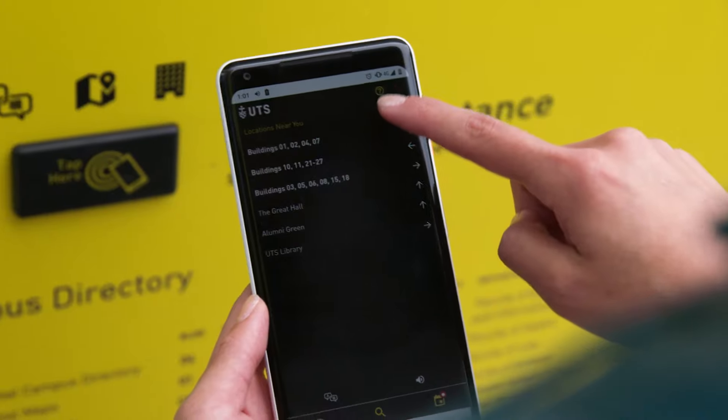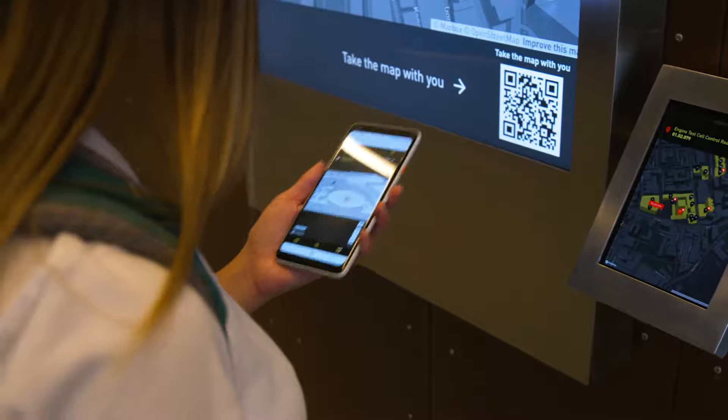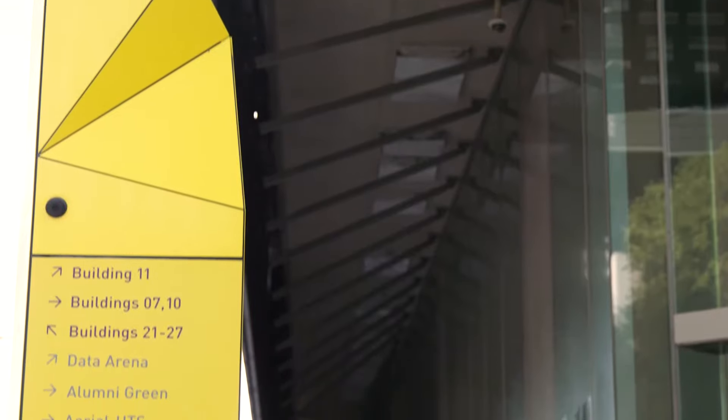Our kiosks are not only used by our students — they are also used by our staff and the general public when visiting the campus. They are used for search. You can search for a location and it will help you navigate to that location.